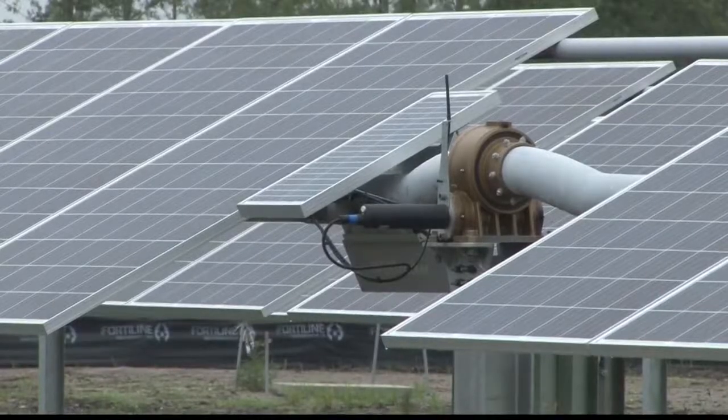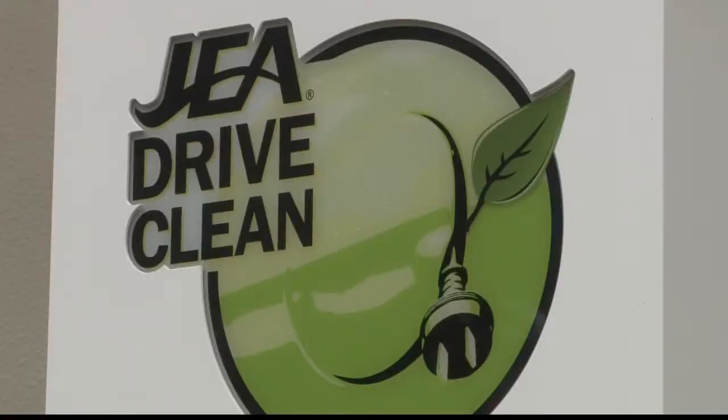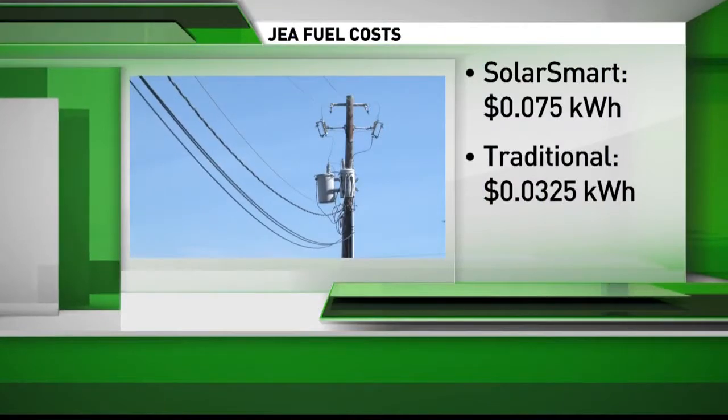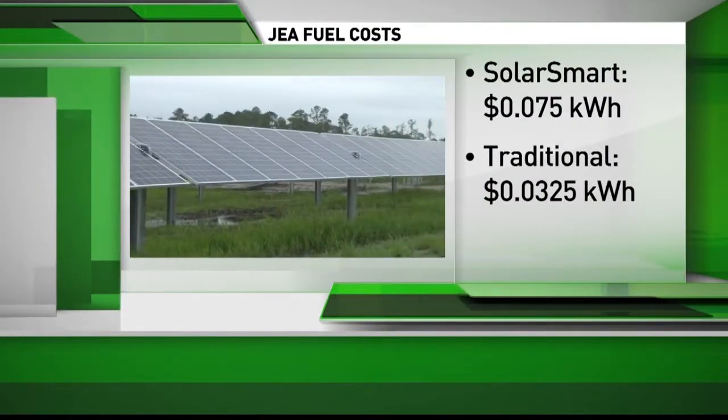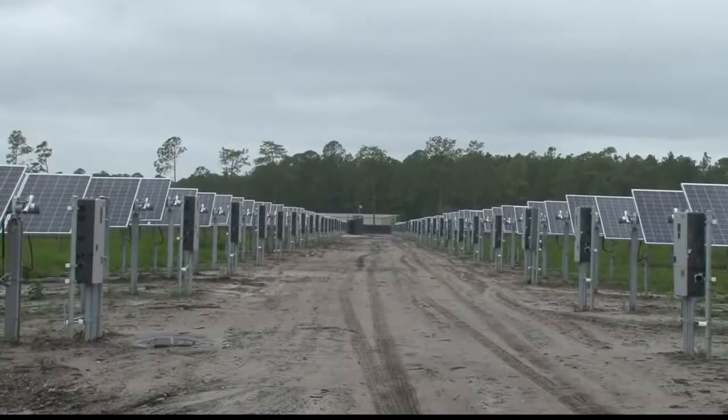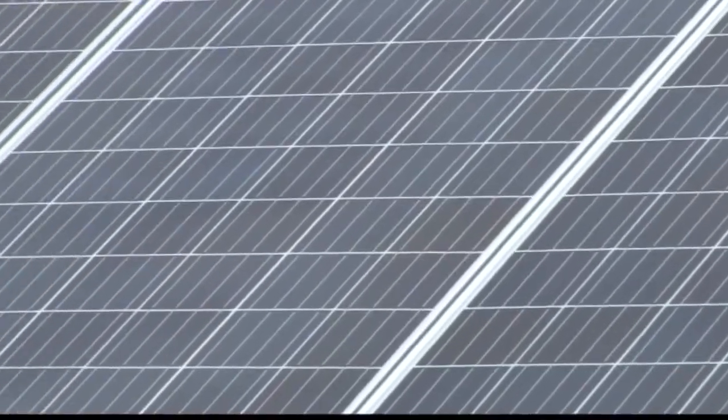It will cost you more though. According to JEA, the average utility user at a 50% enrollment in Solar Smart would see about a $20 increase in their monthly bill. Customers will see a credit on their bill for the fuel charge associated with the energy they elect to receive from the Solar Smart program, and then they will be charged the Solar Smart rate for the solar energy.